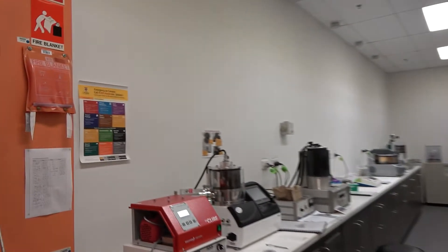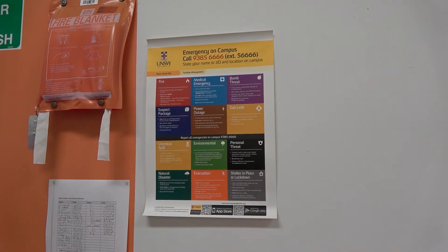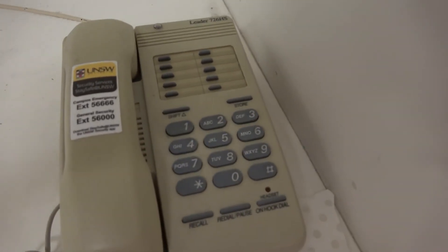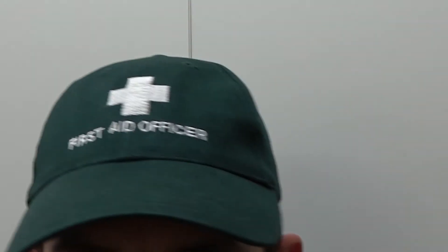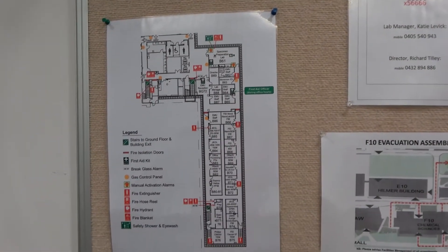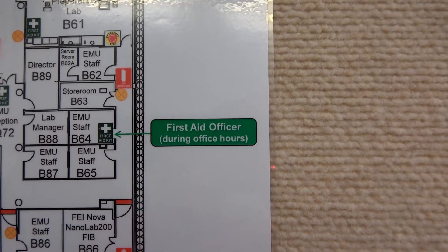In case of emergency, your first priority is to make sure you are safe. The University's Emergency Response Procedures poster is displayed in the lab near the main entrance door. An internal telephone is located in the northwest corner of the lab, which can be used to contact security in case of an emergency; to dial emergency, call 56666. To identify the designated first aid officer, ask any member of EMU staff. The office of the current first aid officer is clearly labeled on the emergency floor plan posted on the EMU Safety Notice Board.